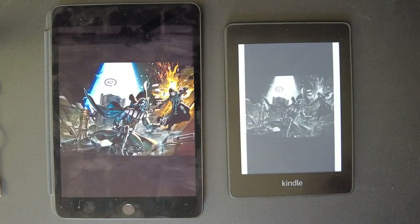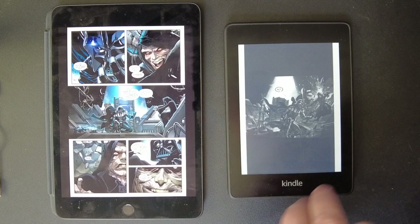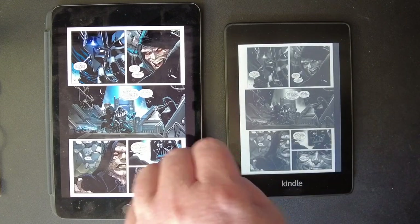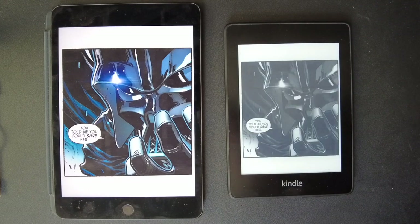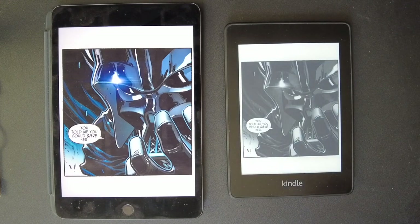So the Kindle does do the job — it's pretty sharp, it has guided view, you can download the comics, it's pretty simple. But I love the colorization and the guided view. Looking at that shot of Vader in guided view — it's great. The Kindle's pretty sharp, it does its job. There's a nice image there.